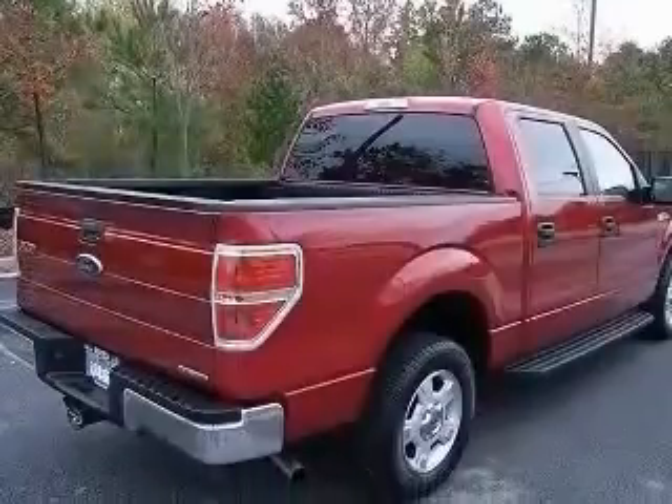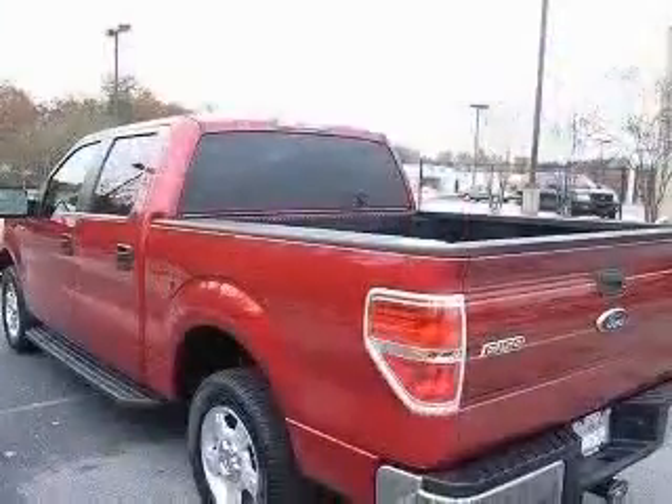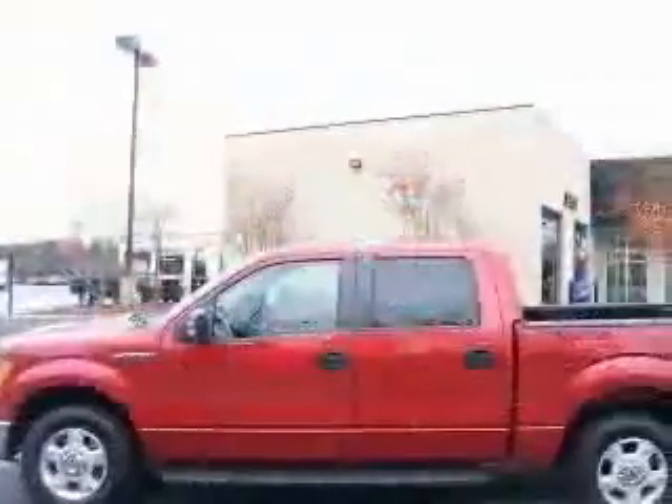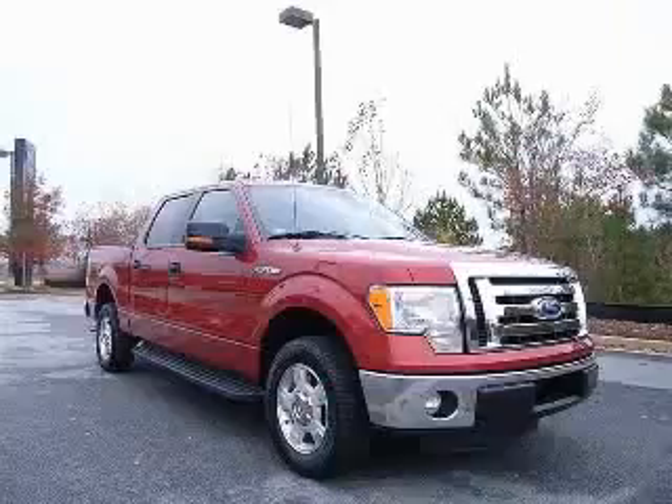This vehicle has a red exterior and includes the following options: 4-wheel ABS brakes, air conditioning, bed length 66.0, chrome grill, clock, in-radio display, compass, cruise control, and dust-sensing headlights.